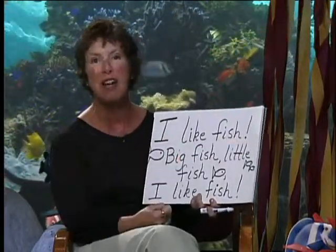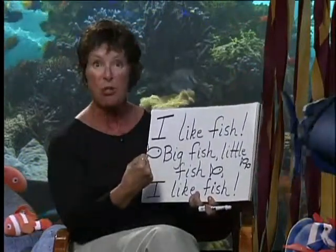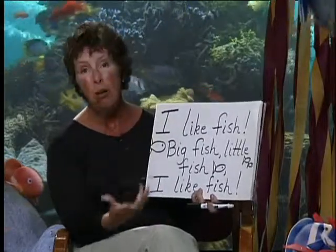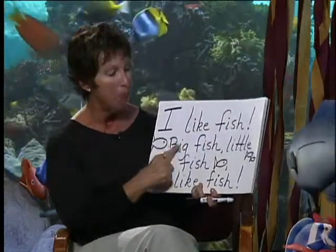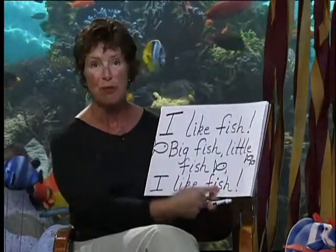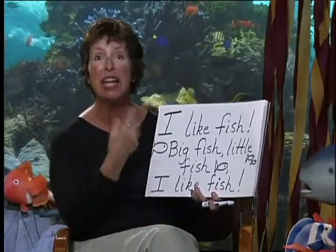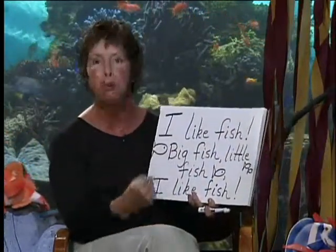I'm reading the exclamation mark, putting that intonation into my voice, so they will know that when they see that mark they're going to read with excitement. I demonstrate what a write-aloud sounds like: 'I like fish! Big fish, little fish, I like fish!' In kindergarten we really want to begin the year teaching punctuation, and we do that by demonstrating the sound — when we see the exclamation mark, we read with excitement.